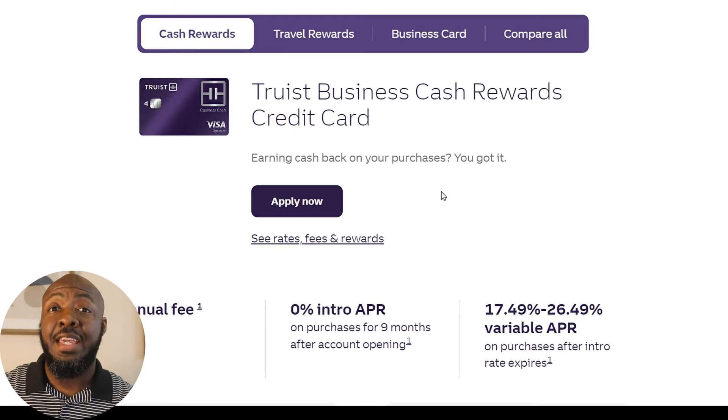Truist can be pretty generous with their limits as well. A few things you want to consider before applying for these cards: which bureaus do they actually check to get the approval? Based on what bureau they check, you can look at your credit reports on those bureaus and see how your score and credit report stacks up. Some of these banks can be more cautious than others. You ideally don't want to have more than three inquiries within the last 6 to 12 months. Score-wise, you definitely want to be anywhere between 720 to 750, which will help secure your approval and more money.